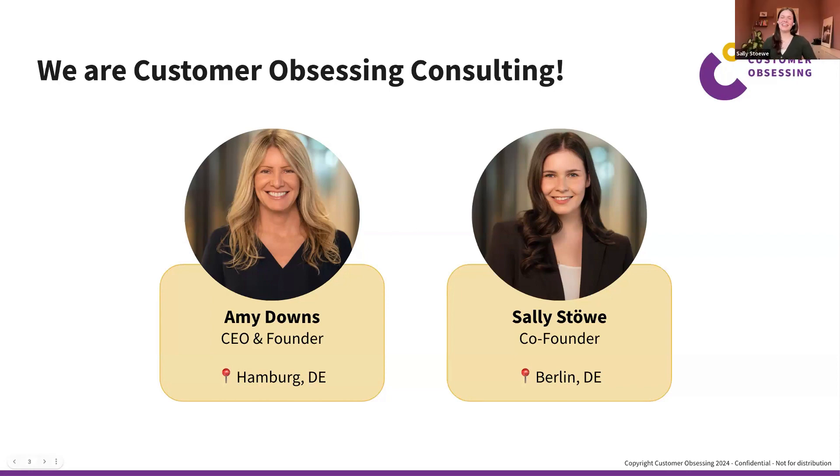I'm Sally, co-founder of Customer Obsessing Consulting, based in Berlin. I used to be on Amy's team — that's how we found each other — and her drive for customers always impressed me. I bring a project management background, so I'm all about documentation and mapping. I'm super excited to be speaking today.